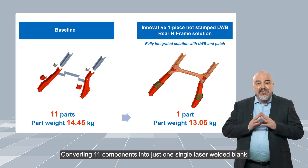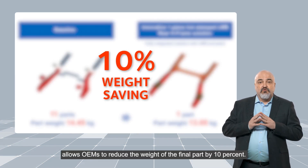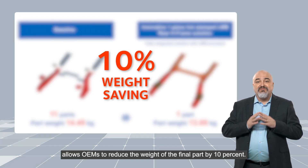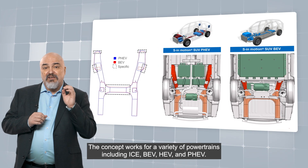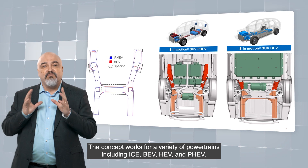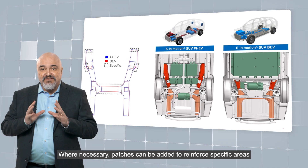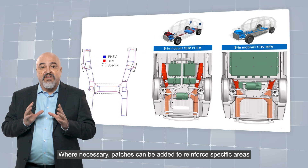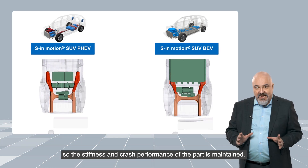Converting 11 components into just one single laser welded blank allows OEMs to reduce the weight of the final part by 10%. The concept works for a variety of powertrains including ICE, BEVs, AGVs, and PHEVs. And when necessary, patches can be added to reinforce specific areas so the stiffness and the crash performance of the part is maintained.